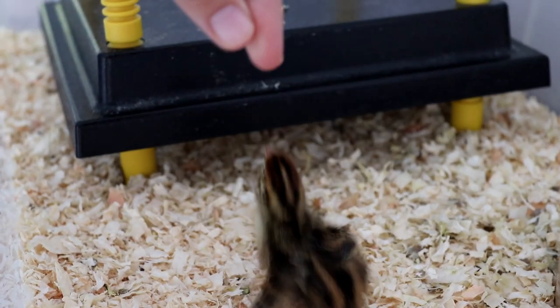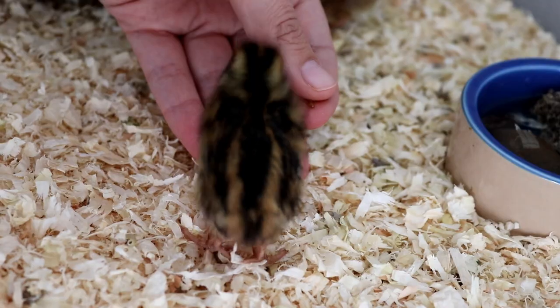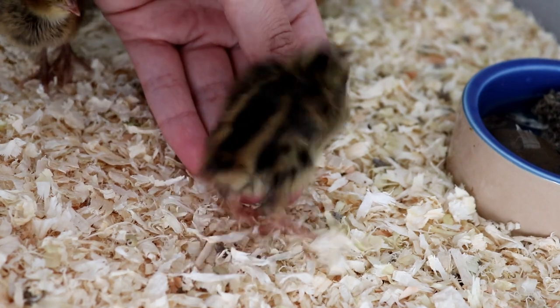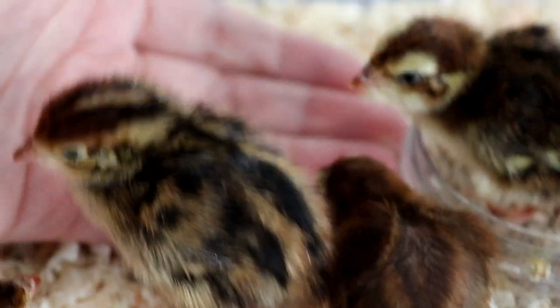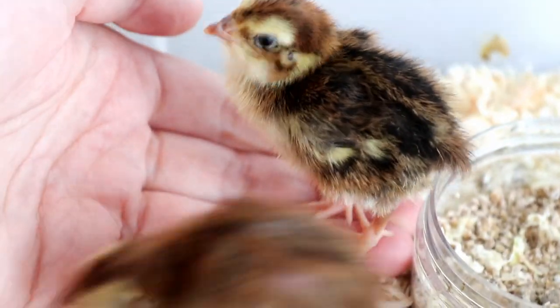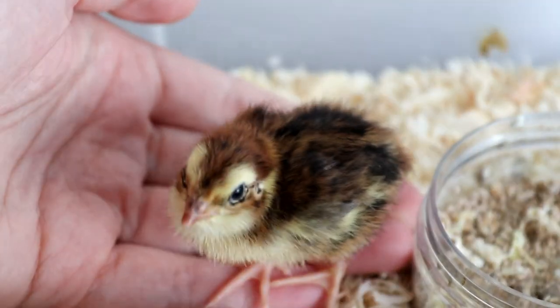But they certainly like mealworms, and that's great as mealworms are wonderfully easy to raise at home and they're packed full of protein which cuts down on my feed bill. But I will very much limit their intake because mealworms are also full of fat and I want to keep the chicks nice and healthy.